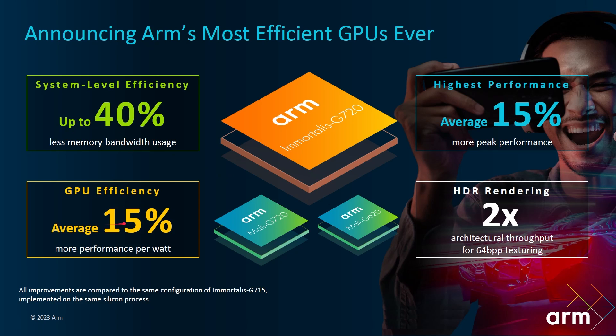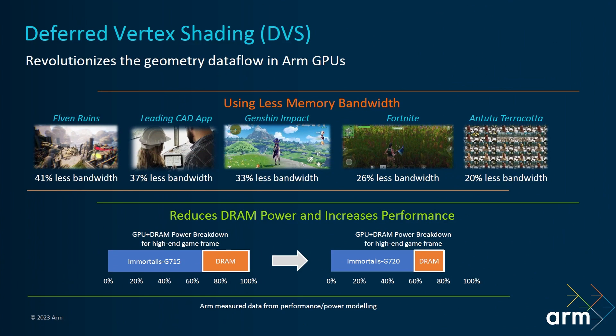GPU efficiency is up an average of 15%, and peak performance is up by 15%. ARM have done some real tests here with actual real gains — Genshin Impact, Fortnite, and benchmarking — and as we can see, these use much less bandwidth: 41%, 37%, 33%, and so on. Less bandwidth means it accesses main memory less, which means less power used to fetch data from RAM. We can see a comparison between the Immortalis G715 and the Immortalis G720 showing how much less power the GPU uses, and how those DRAM accesses are reduced because it's not using so much bandwidth — less bandwidth means less power, which means greater power efficiency.